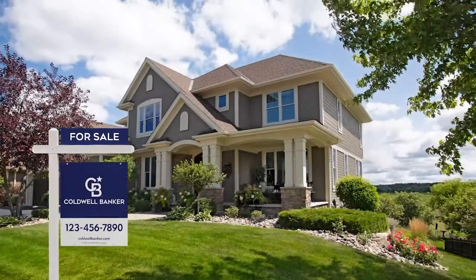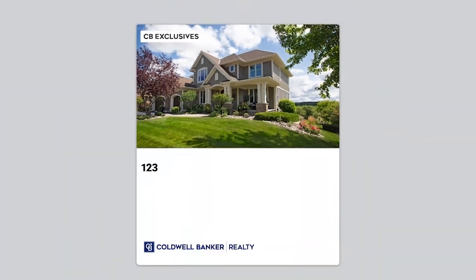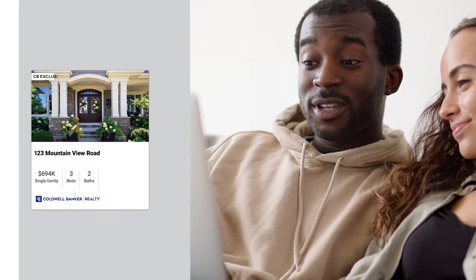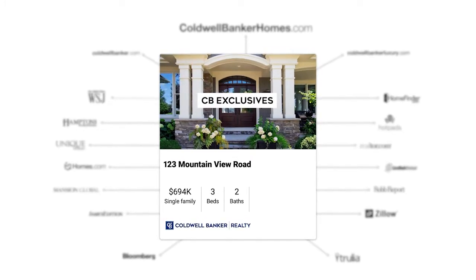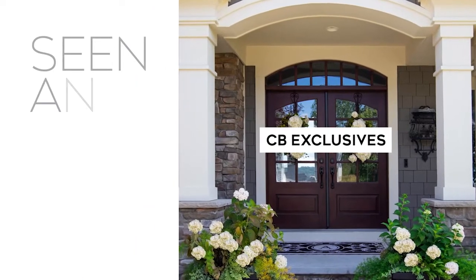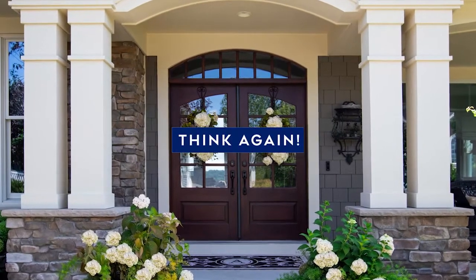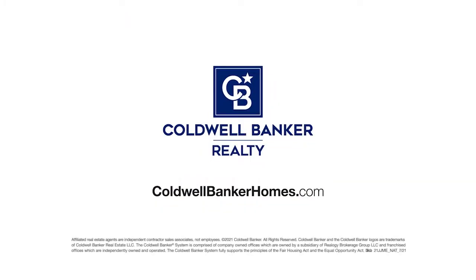Get your property sold even before the for-sale sign goes up. With CB Exclusives, a Coldwell Banker agent can market your home to our powerful network of over 50,000 agents who can share it with their buyers before it hits the market and online real estate sites. While your Coldwell Banker agent will promote your home on hundreds of websites, CB Exclusives offers an exciting opportunity to create early and immediate demand for your home, so it's seen and sold. If you think online sites like Zillow and Redfin are the fastest way to sell your home, think again. Start out smart with CB Exclusives — visit ColdwellBankerHomes.com or contact a Coldwell Banker agent today and ask about CB Exclusives.